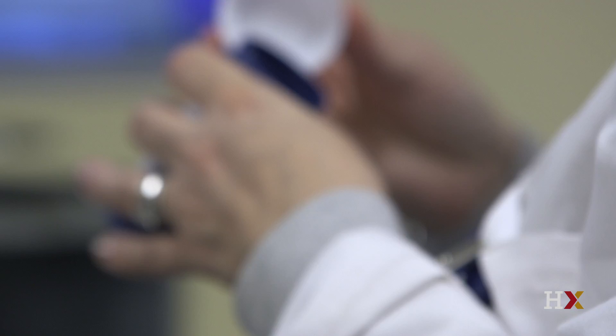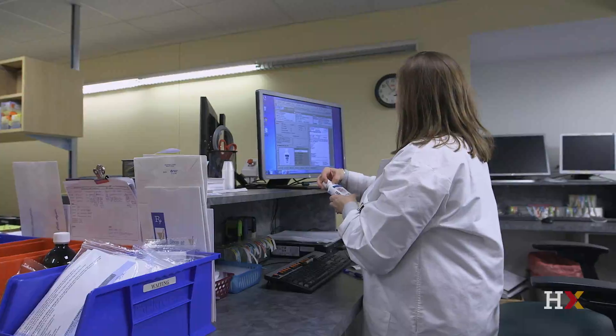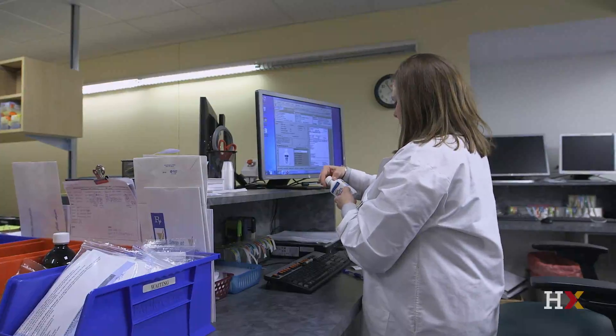If anyone calls and asks how much oxycodone we have, we don't give them that information over the phone. We keep very strict inventory. There are many ways we help — including checking the prescription monitoring program and communicating with doctors if any patient is trying to fill prescriptions early or anything that seems out of the ordinary.